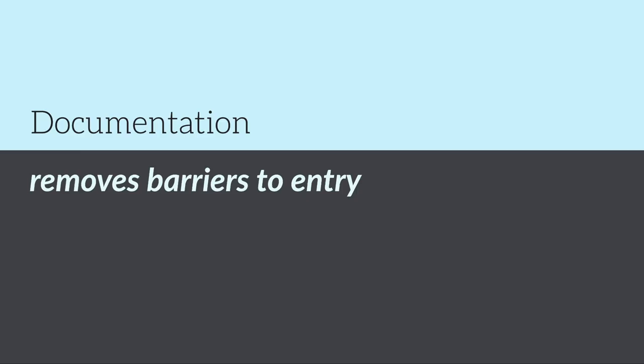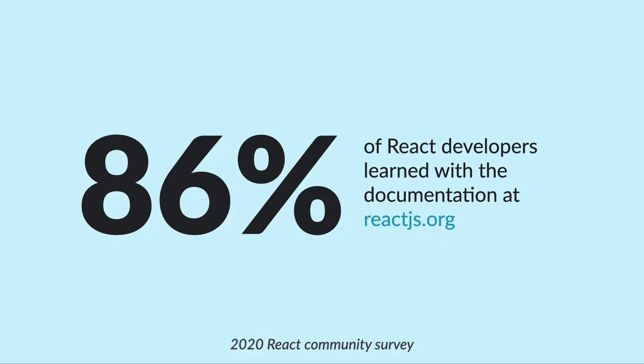Good documentation is a stepping stone to proficiency. It removes barriers to entry. 80% of React developers started learning with our documentation, freely available in multiple languages — no college tuition required. When your documentation is available widely and easy to understand, it means that people can get started in your community using your project with no strings attached.